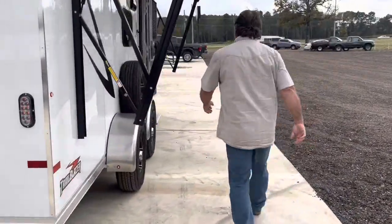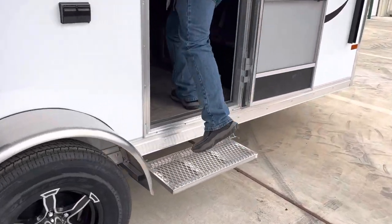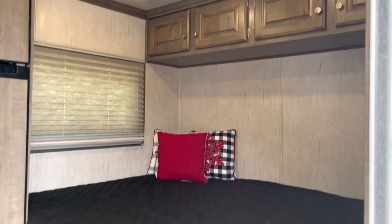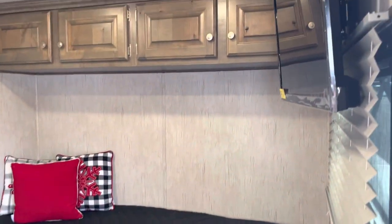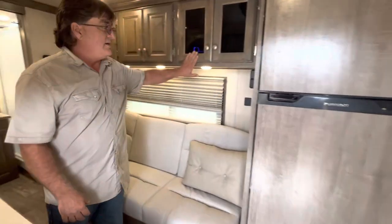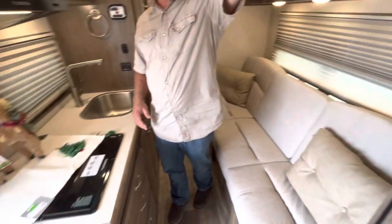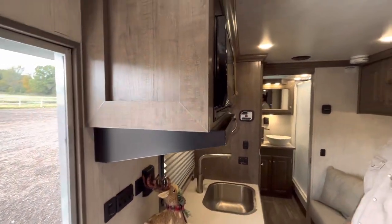Let's go inside and take a look. We've got a large refrigerator-freezer, 12-volt right here. LED TV. Furnace — gas furnace. LED lighting throughout and cabinetry. Stereo. Digital thermostat for the 15,000 BTU AC.